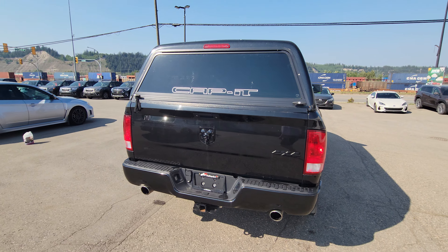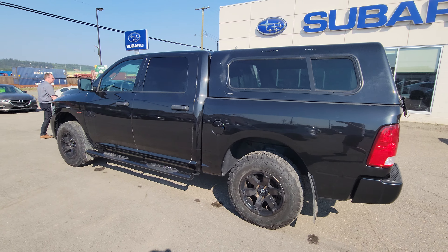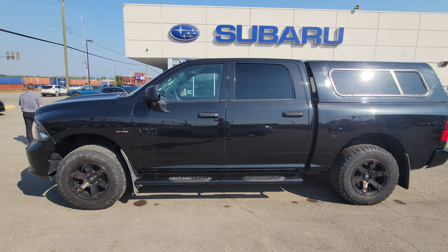We're currently sitting at 81,222 kilometers on this truck. So come on down to the corner of 1st and Victoria, Subaru Prince George, and check this Ram 1500 out for yourself.